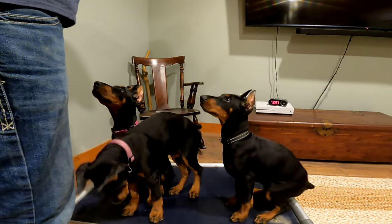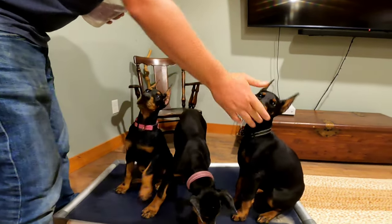Hey, look at me. Oh, you're such a good pup.